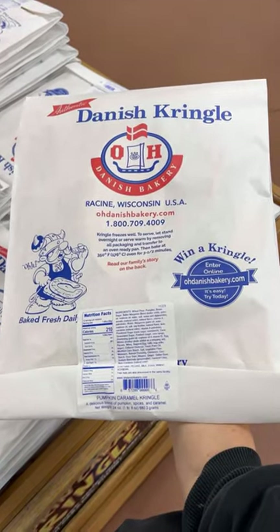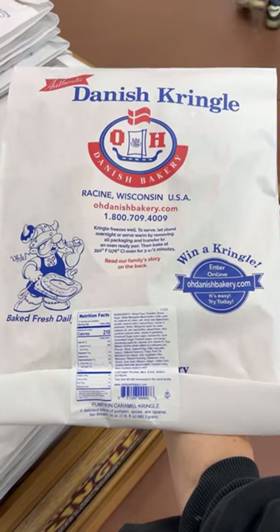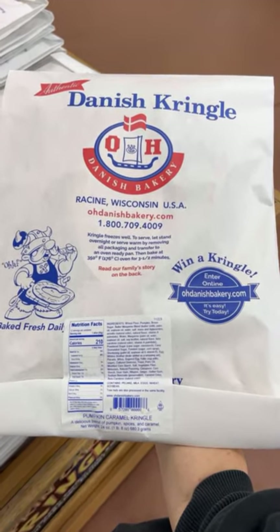Number two. The Danish Kringle is life-changing, you guys. This one is filled with pumpkin filling, topped with a caramel icing and pecans. You have to try it warmed up with a cup of coffee.